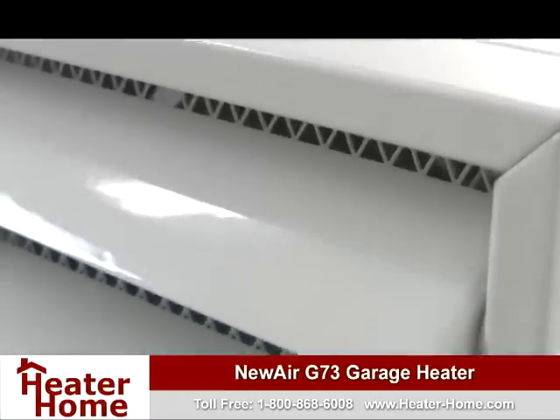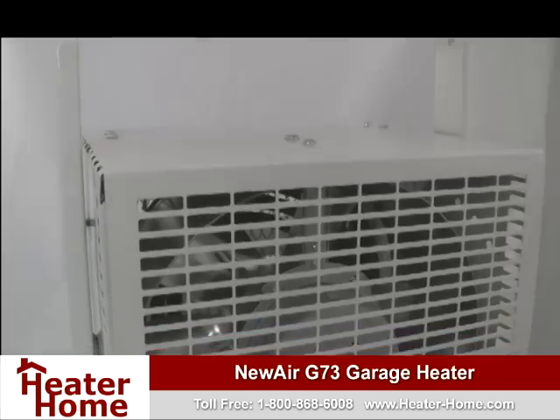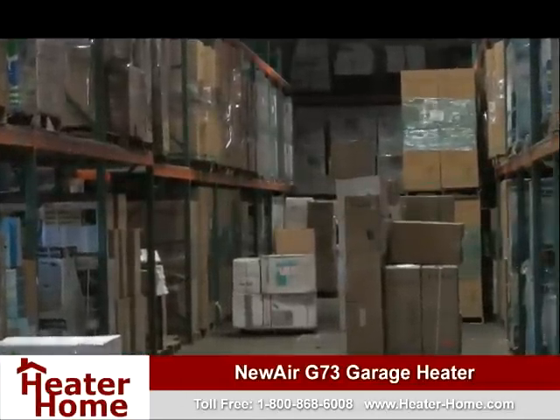The G73 features an amazingly compact design, but don't let its small stature fool you. This heater features a whopping 5,000 watts of heating power, making it perfect for large areas and job sites up to 500 square feet.